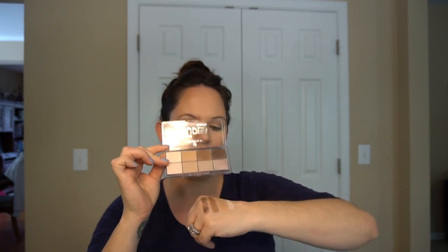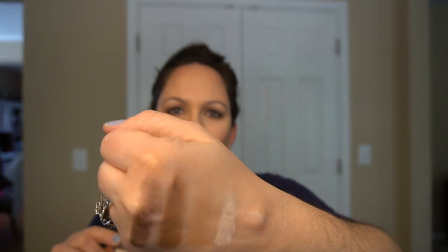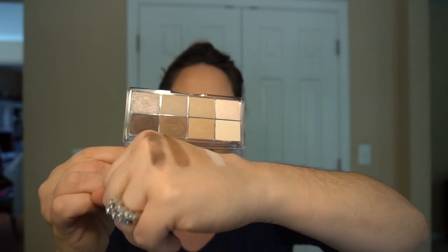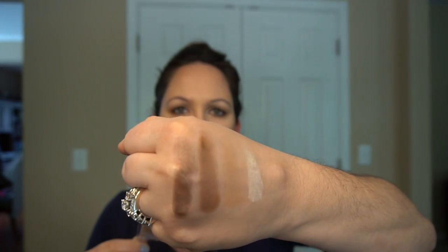I'll put them on the back of my hand and go down that top row first and swatch the colors for you. They're super soft and creamy — once you get in there and move around it's really soft. So that's the top row — let me turn it so you can see the color under each color. It's not bad.